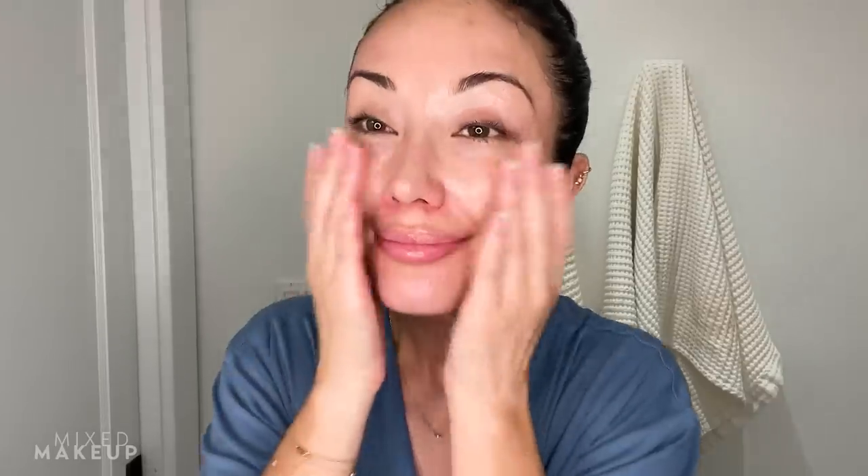Let's go in with a few more layers — I'm going to speed it up. Layer three, layer four, layer five, layer six. Now I'm going in with my seventh layer and you'll notice that I'm patting it on, because I'm trying to get it to just absorb into my skin and not spread it around too much. I really do want it to sort of sit and slowly penetrate my skin.